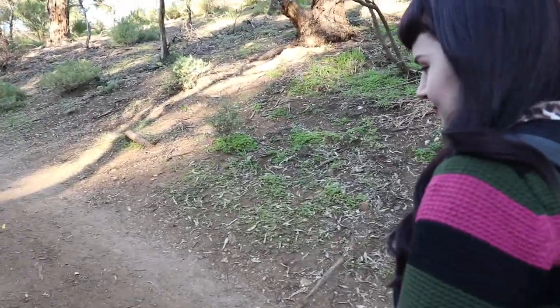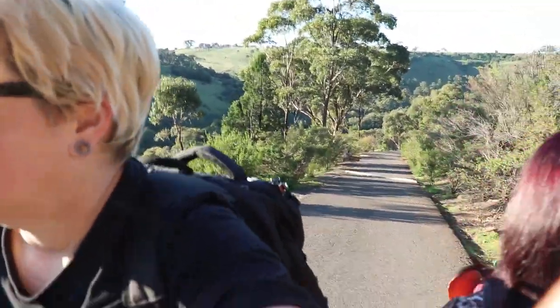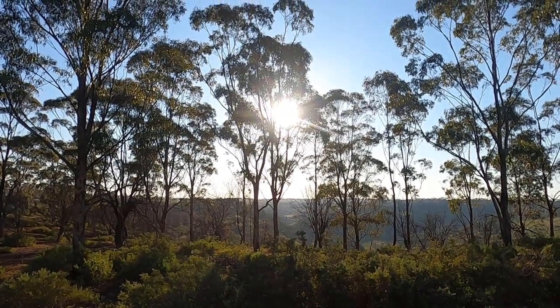You ready for the walk back up? This part sucks so much. I'm pooped. My fringe is so sweaty underneath. Still looks good though.